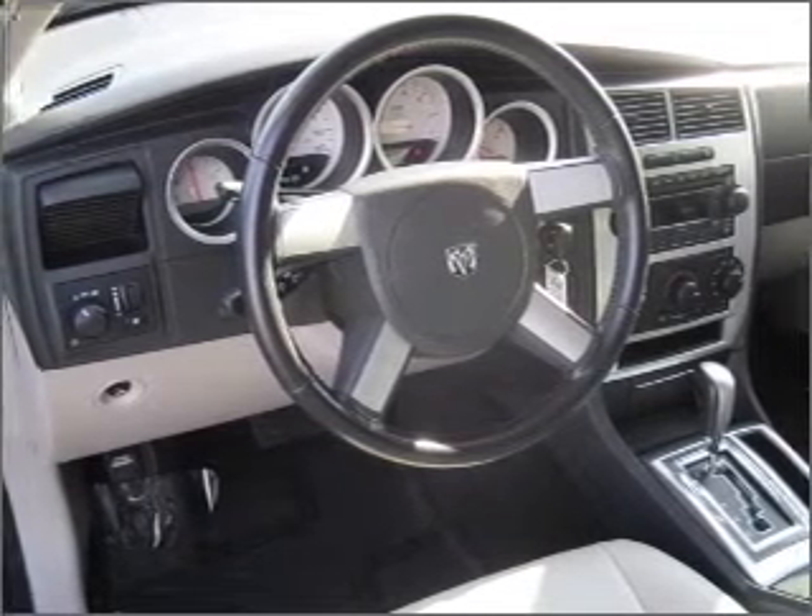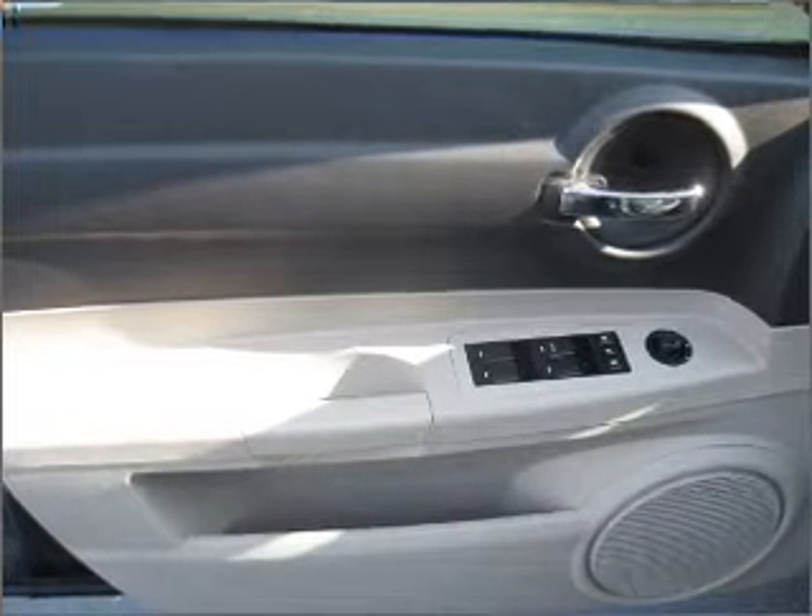Then put the windows down and turn up the tunes with the keyless entry, AM FM stereo, CD player and more.